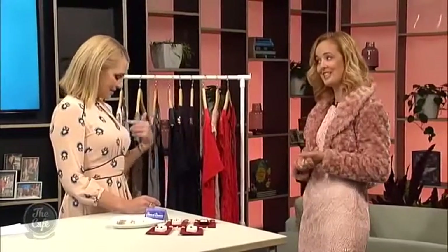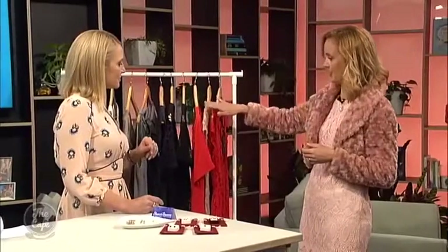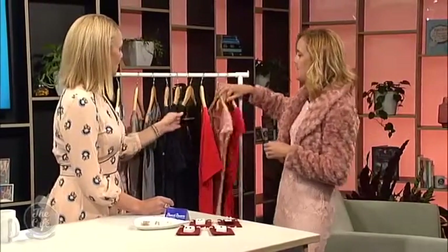This blushy pink — similar to what you're wearing today from Country Road — is very on trend. That's why I popped that one in there as well.